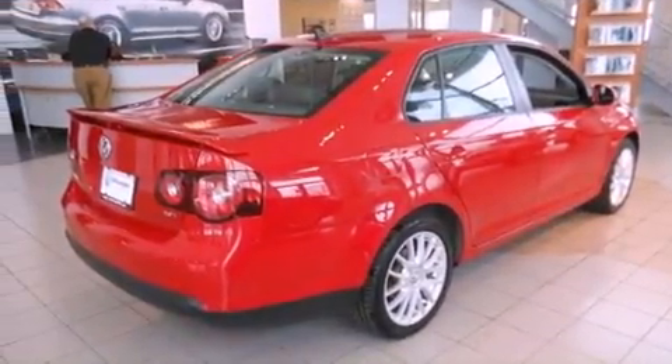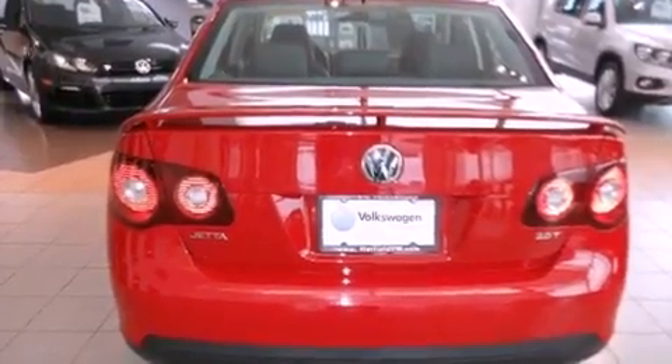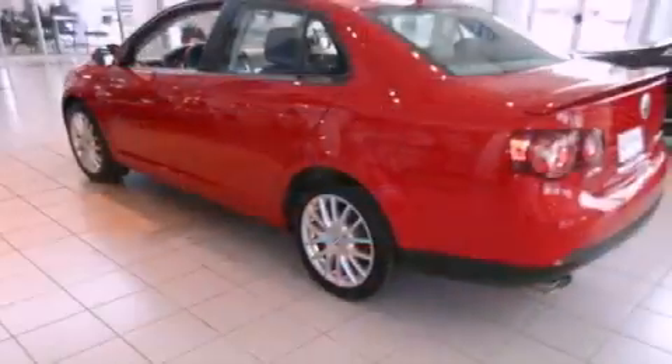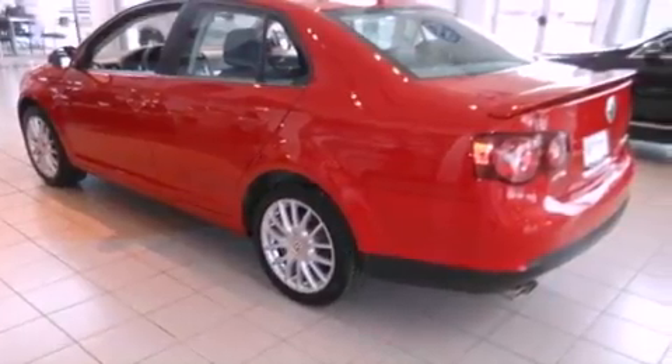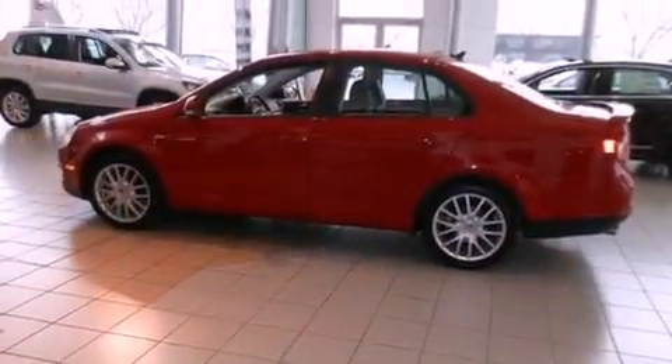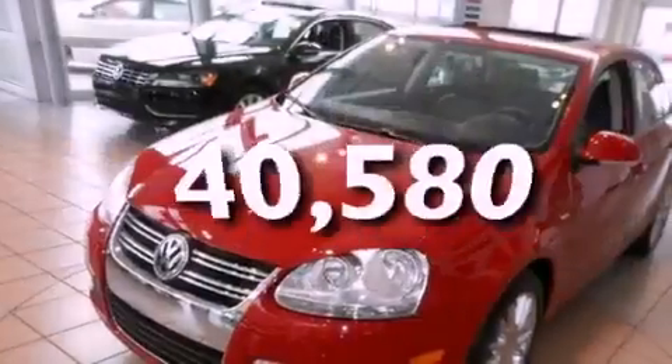All of the following features are included: a power moonroof, heated front seats, cruise control, a CD player, a leather-wrapped steering wheel, a passenger side vanity mirror, a security system, a traction control system, and a split folding rear seat. This vehicle has fewer than 41,000 miles on the odometer.